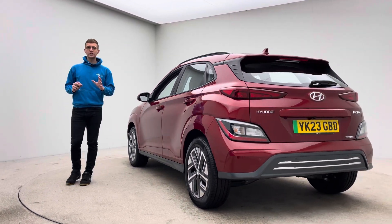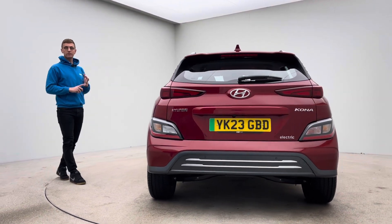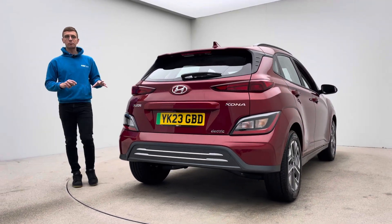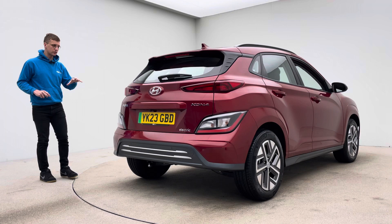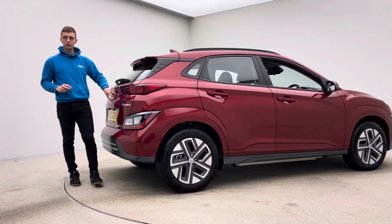Regardless of that, every single car goes through exactly the same prep program here at Car360. Everything is done in-house — we have detailers, bodywork technicians and mechanics on site that do all of our prep and allow us to produce cars that look as good as this. We promise aesthetically no dents, no scratches, no scuffs to the bodywork.